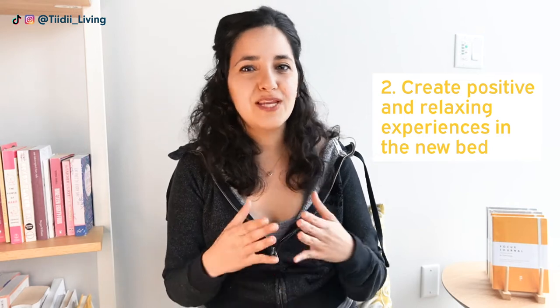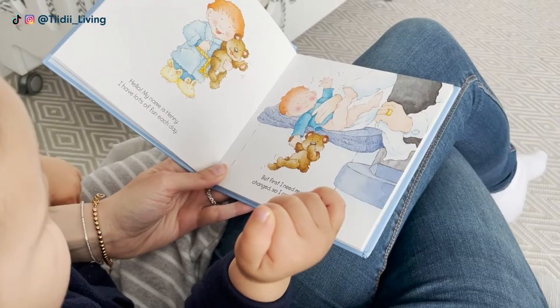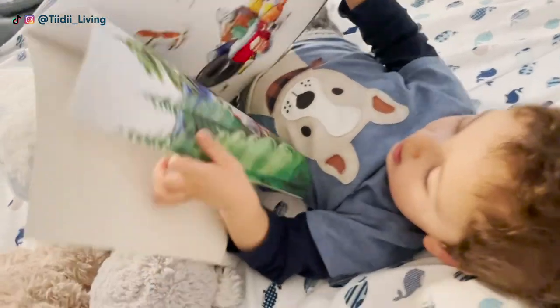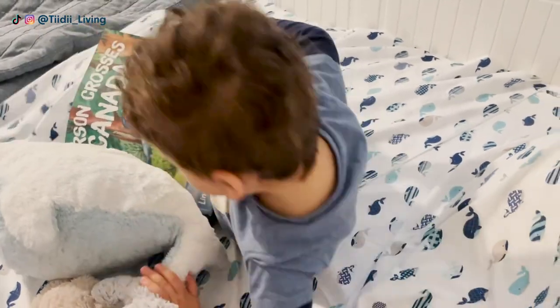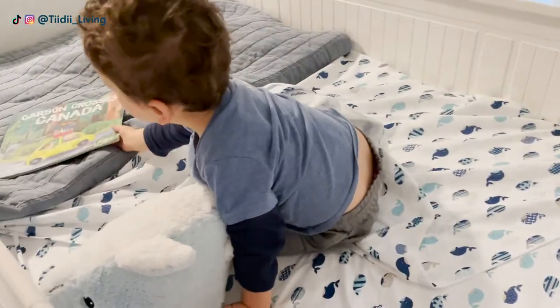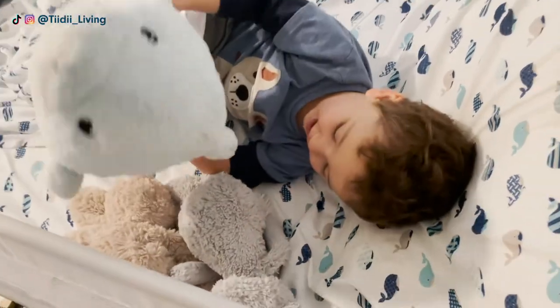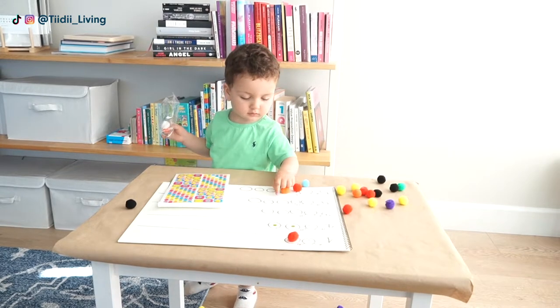The second phase was to get him familiar with the bed and create a positive experience right off the bat. We started doing his story time in his big boy bed almost every night, which made him see this new bed as a place where he can relax and get ready for sleep. Be careful not to let them play too much in their new bed, because that would make them think of it as a place to play as opposed to a place to sleep.